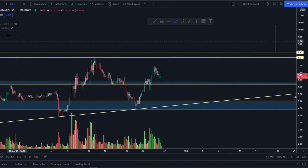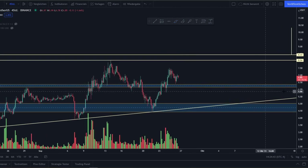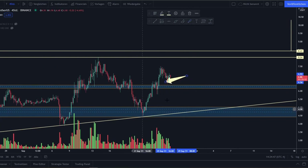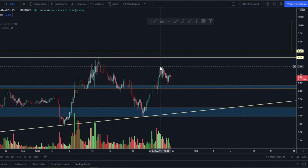Exactly this scenario played out. If you take a closer look at the 4-hour time frame, you can see that we broke out from this resistance line right here. There was a huge squeeze to about $7.50, and now we've retested — about 8 to 12 hours ago — this previous resistance around $6.40 successfully as a new support.